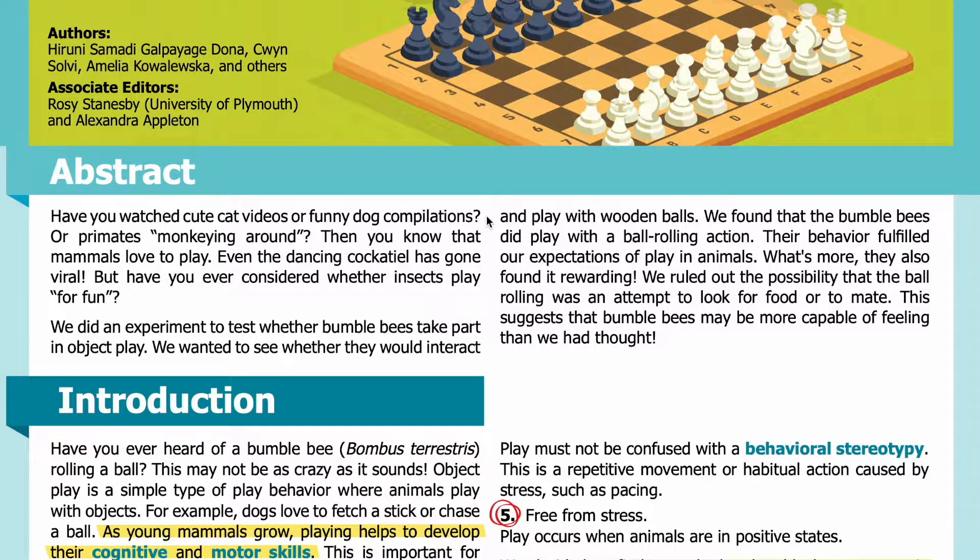Abstract. Have you watched cute cat videos or funny dog compilations, or primates monkeying around? Then you know that mammals love to play. Even the dancing cockatiel has gone viral. But have you ever considered whether insects play for fun?